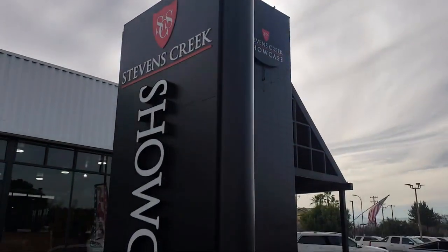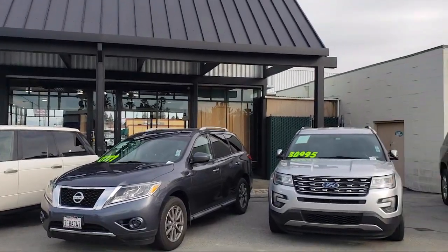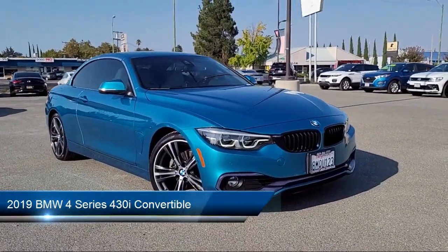Welcome to Stevens Creek Showcase, the area's premier destination for quality pre-owned vehicles. Here's a look at another one of our great vehicles from our inventory.